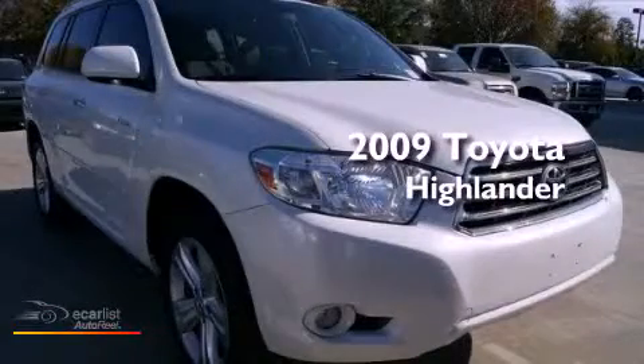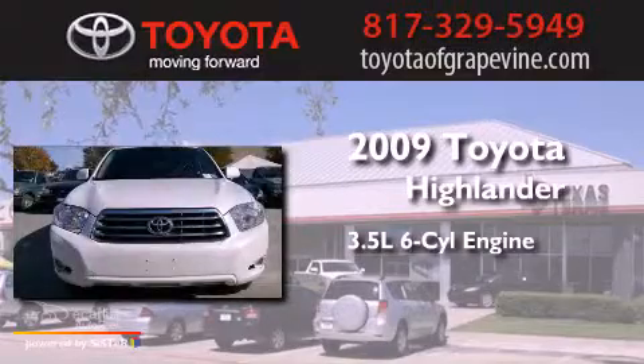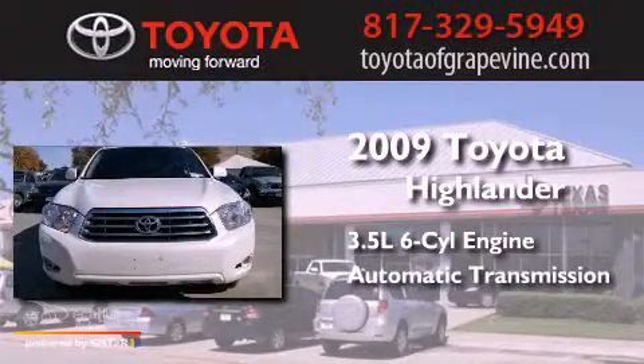This is a 2009 Toyota Highlander. It has a 3.5-liter, six-cylinder engine and an automatic transmission.